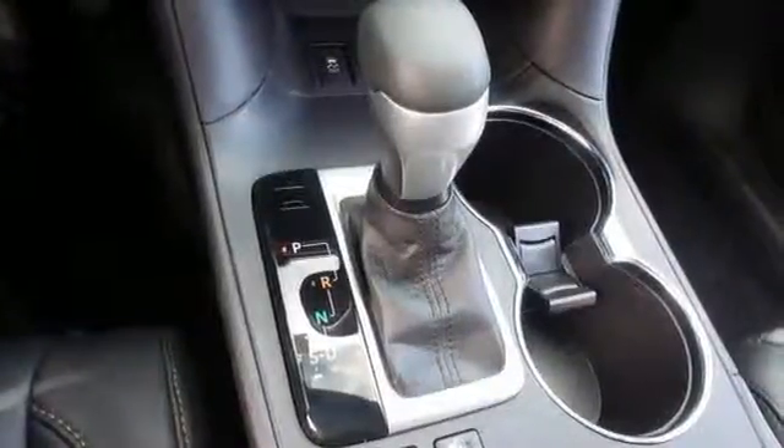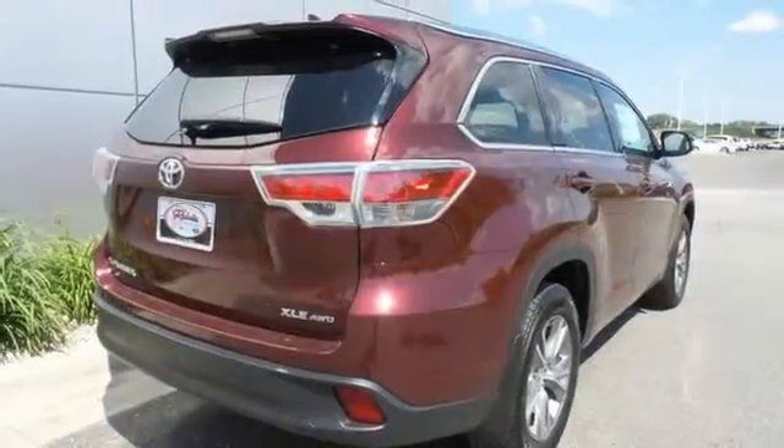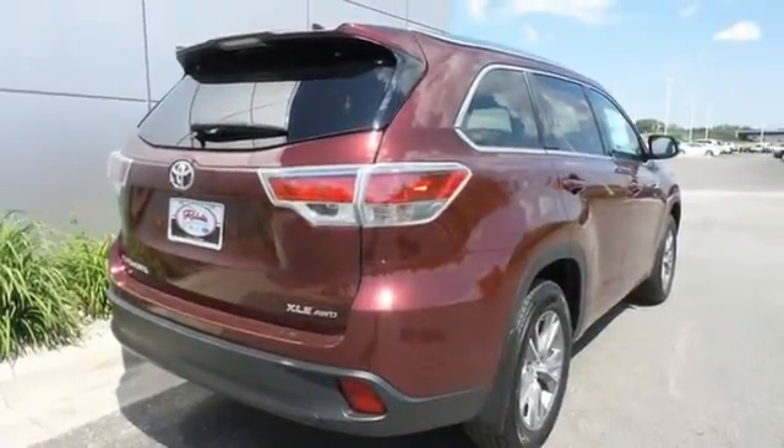Its double wishbone rear suspension delivers enhanced handling and ride comfort, while the Star Safety System works hard to keep you and yours safe on the road.